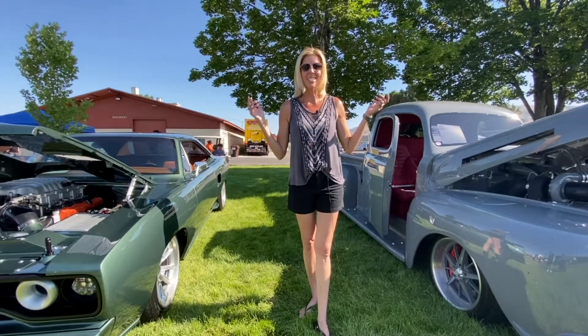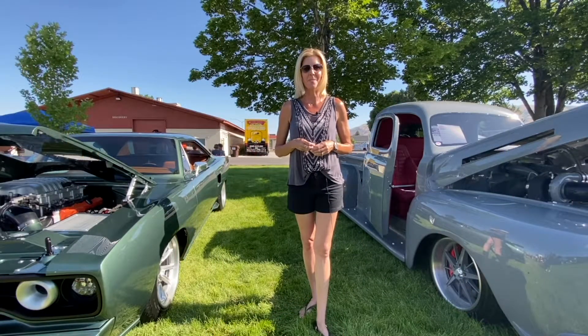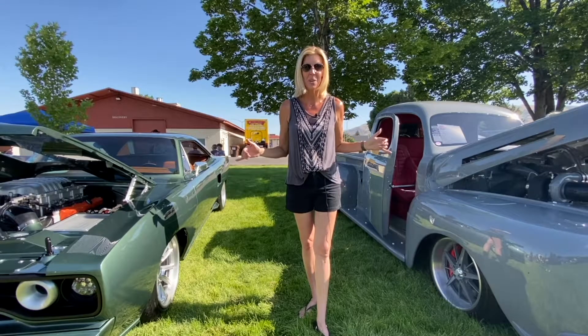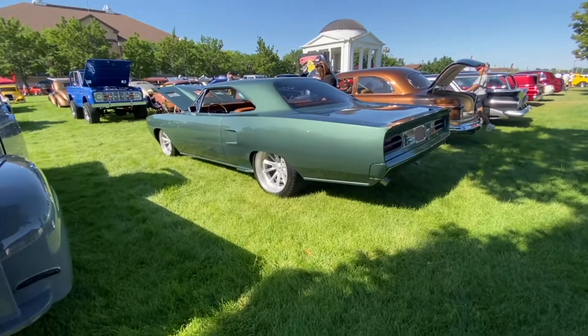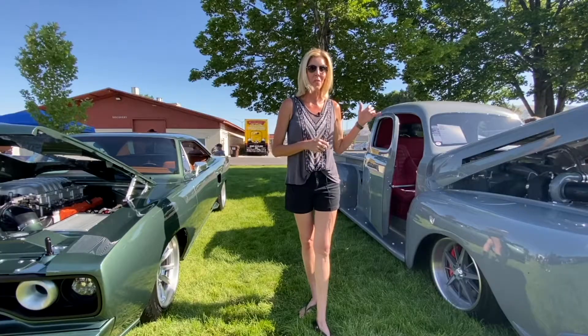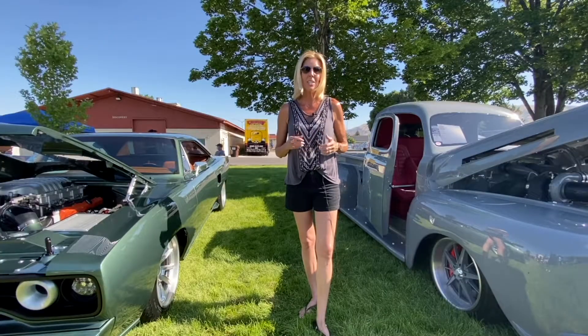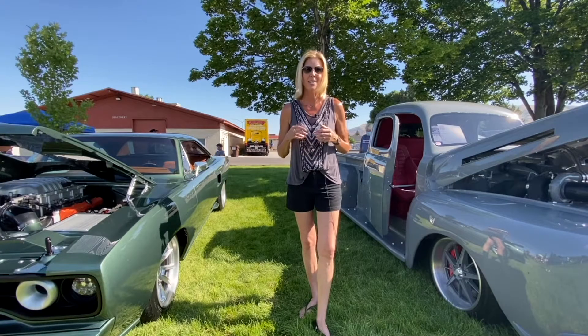Hey guys, welcome to the Salt Lake City Good Guys Rod and Customs Show 2020. We're so excited to be here this year with Weaver Customs and our two builds that we brought — the 1970 Satellite named Thriller and our 1950 F1 named Friction. Let's take a little tour of both of these radical custom vehicles.